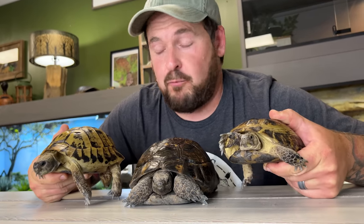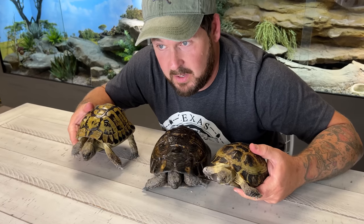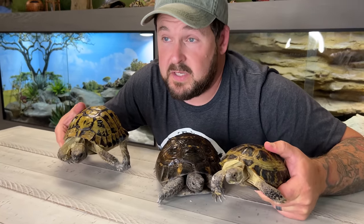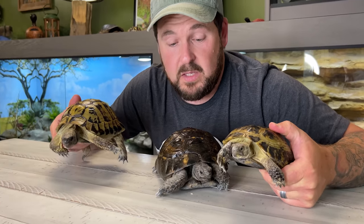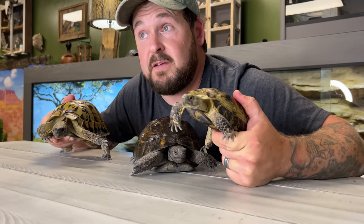Right off the bat, we have really good indicators of size when these animals are fully grown — all three of these are fully mature adult males. The Russian tortoise is the smallest, the Ibera Greek tortoise is the largest, and the Herman's tortoise is somewhere in the middle. When you look at the carapace markings, the Ibera Greek tortoise is going to be the darkest, the Eastern Herman's tortoise will have the most contrast, and the Russian tortoise is going to be the blotchiest. You'll also notice the Russian tortoise is by far the flattest of the three.